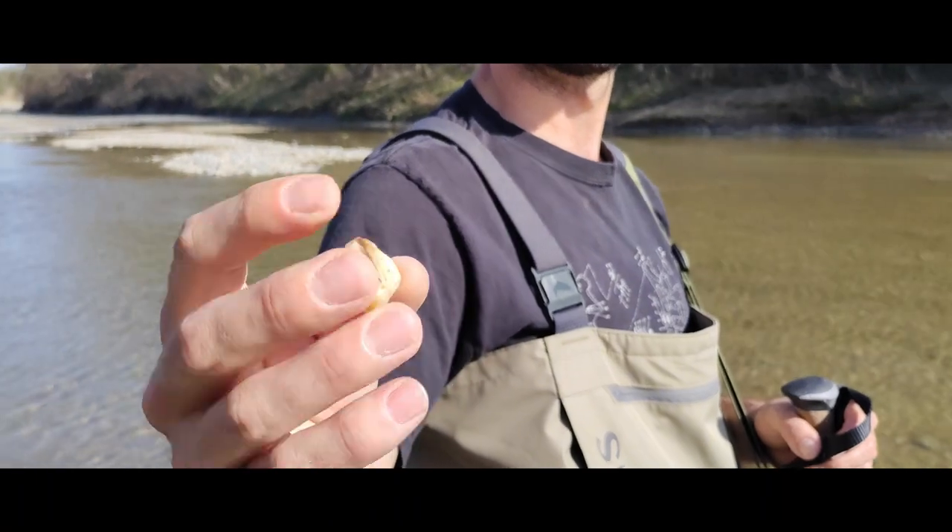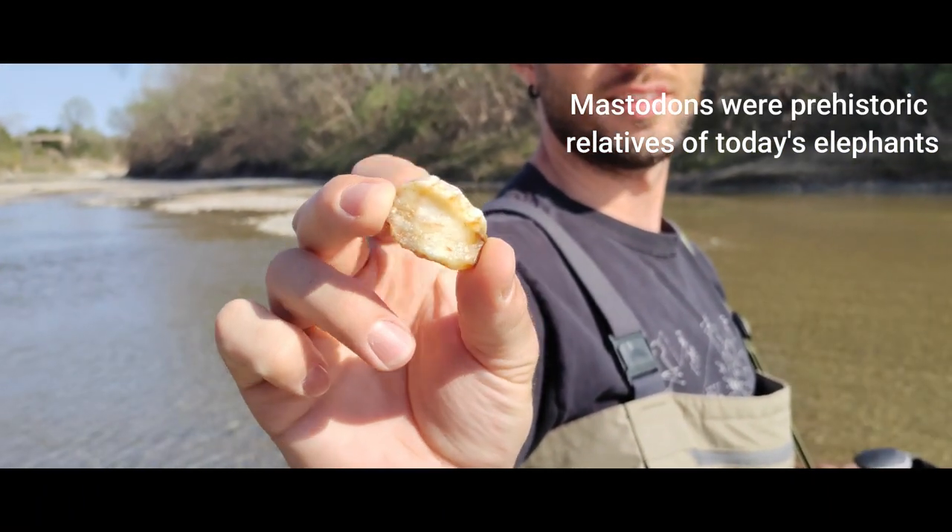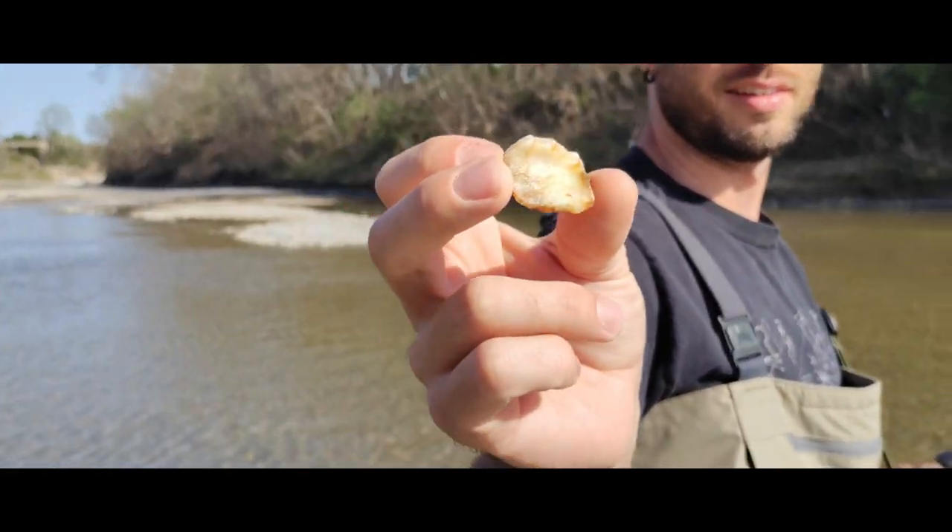I found some more tooth enamel — some more mastodon enamel. That's great. It's really pretty. Thank you. You're welcome. Good job.